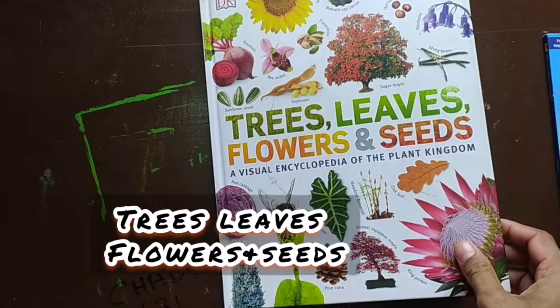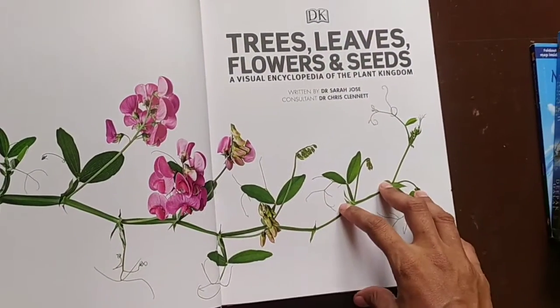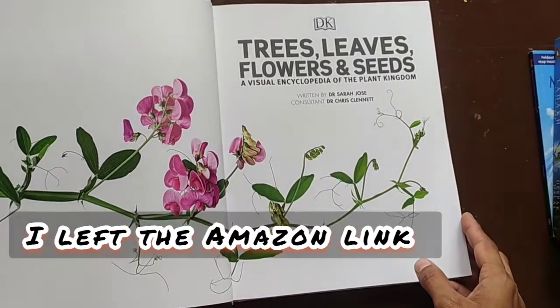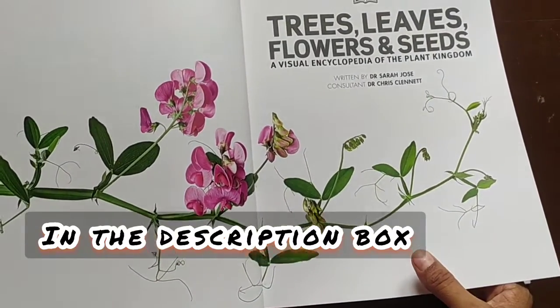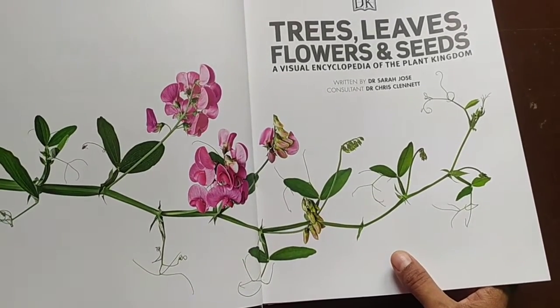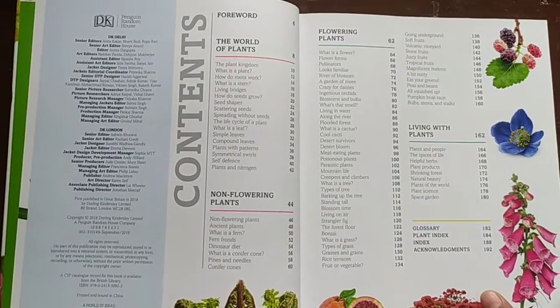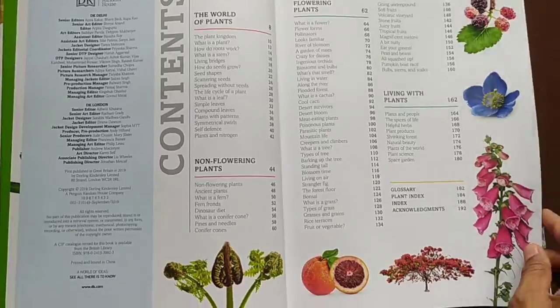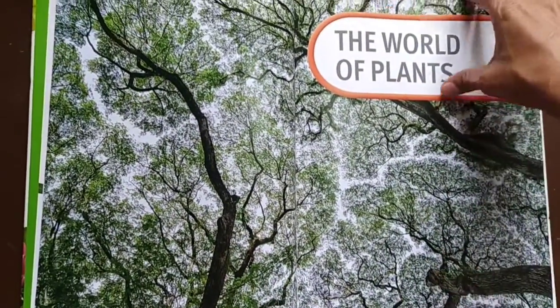This book was published by DK and is all about trees, leaves, flowers and seeds. It contains information that is very essential for young children to learn, and even adults can take away a couple of interesting facts from it. Here is the contents page.